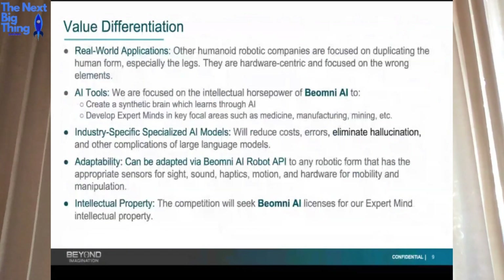What is the big value differentiation between us and everybody else? We think what's important is what goes into your brain. All of our competitors who've come out since we launched are focused on the human form and in particular legs. If you were to ask them why legs are important to do a job, they wouldn't be able to tell you.